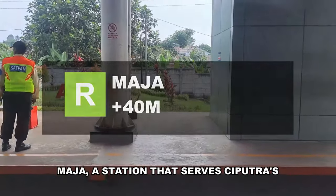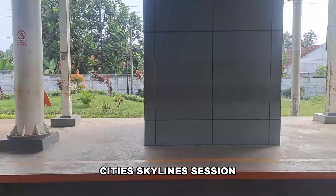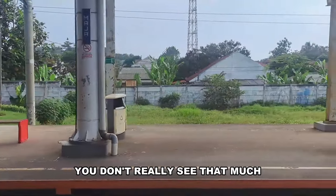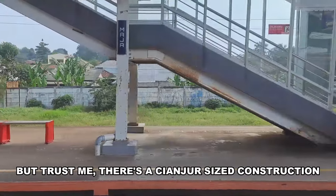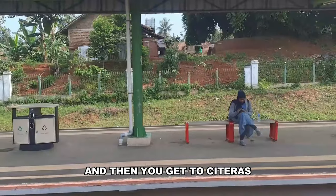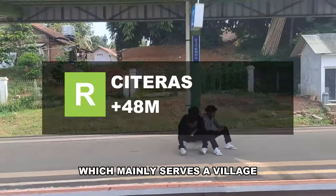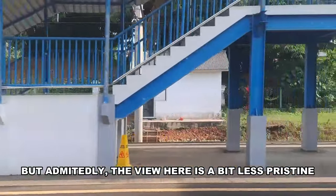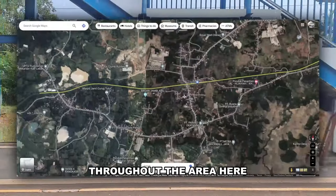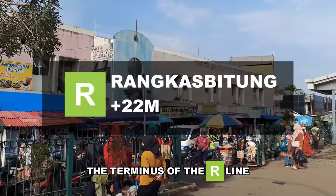Maja is the station serving the Ciputra city development of Citra Maja Raya. From the station you don't really see that much, but trust me — there's a Tianjin-sized construction zone behind that village. Tigaraksa mainly serves a village, but the view here is a bit less pristine due to the numerous mines scattered throughout the area.